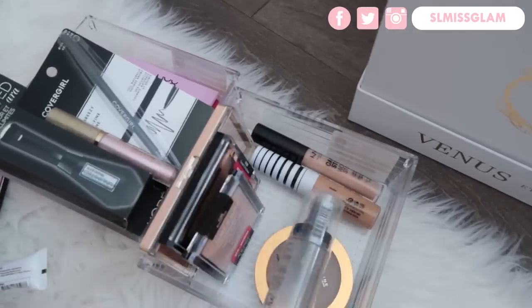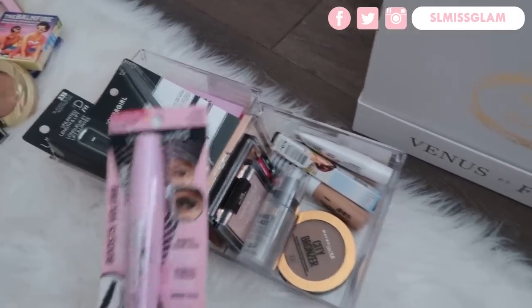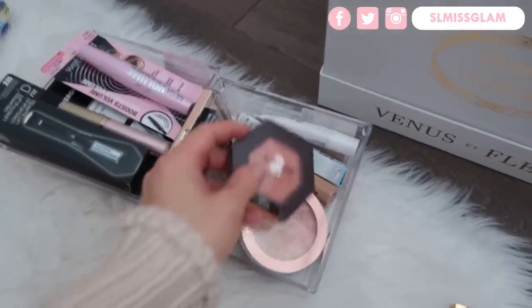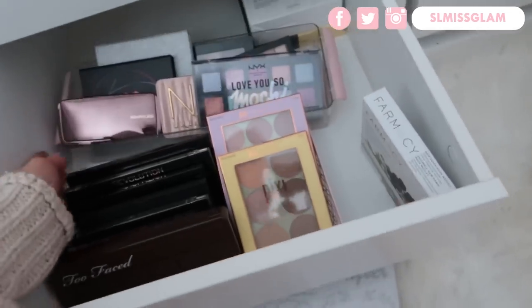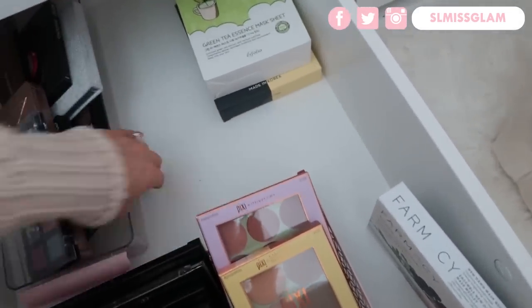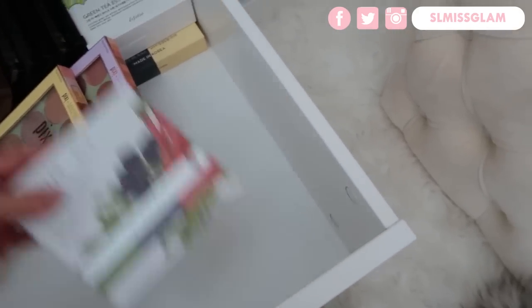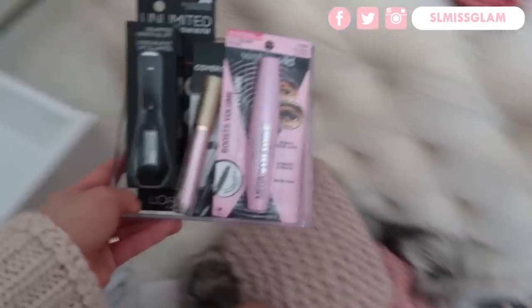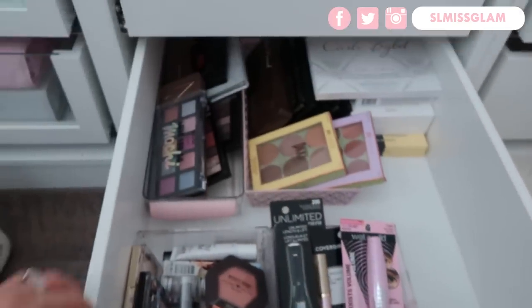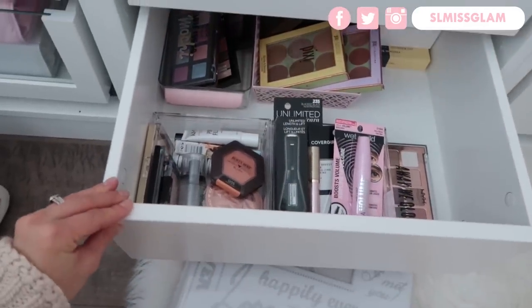Some of the stuff I can probably gift as well. I just don't understand how people that get hundreds of packages a day deal with all that makeup — I only get a few and I still have a hard time finding space. I'm going to put this one in the front because I don't really use it that much. This has turned into like a makeup organization video, but I do have my makeup in both my beauty space and my closet space.